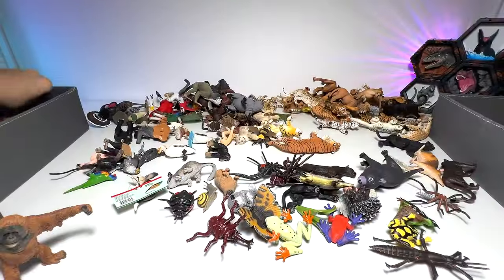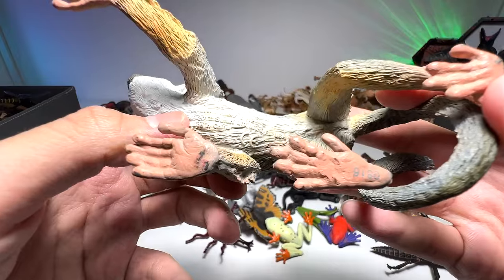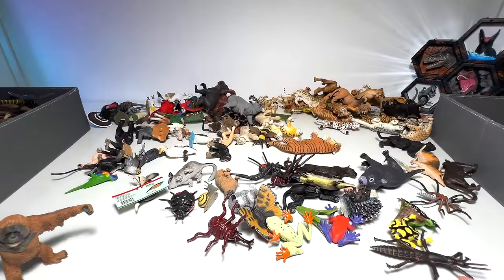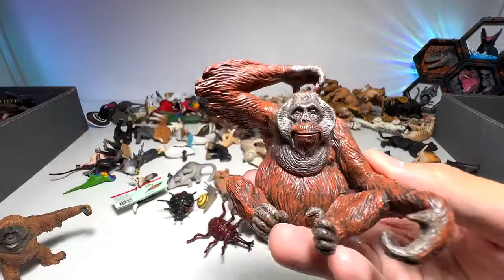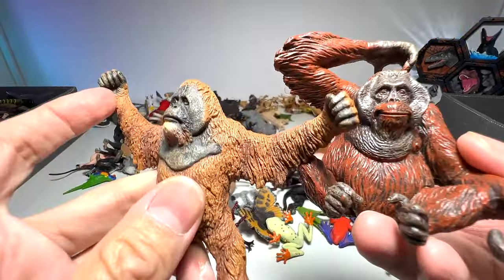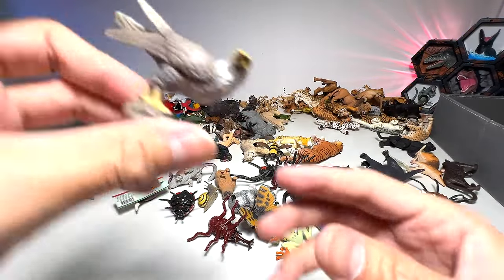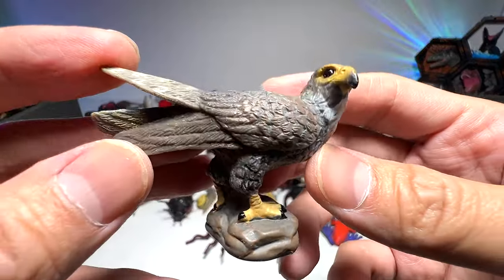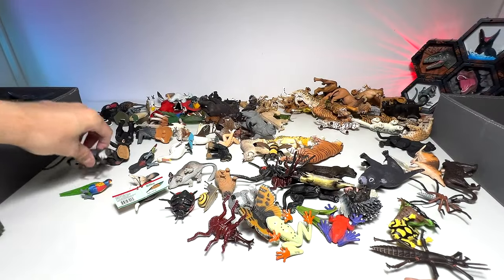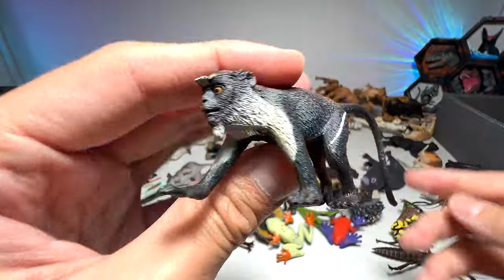Dragonfly. This is a squirrel monkey, if I'm not wrong. This is the other orangutan — so we have two of them. What is this? A peregrine falcon. I think this is the Diana monkey.